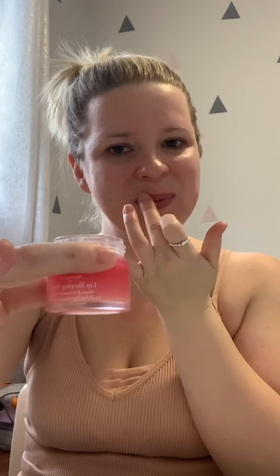Then the Laneige lip sleeping mask — that's an absolute favorite. I use this day and night, I have them all over the house, and their dewy lip balm is fantastic too. Going in with some Cora sunscreen — super important to always put sunscreen on your face even if you're going to be inside all day. You're still near windows, and even if you just go for a little walk or to the car, you want to protect your skin.